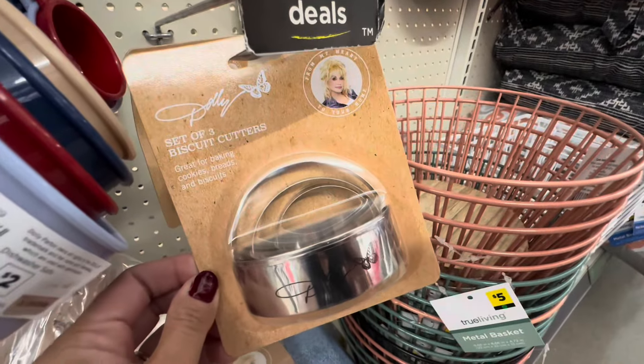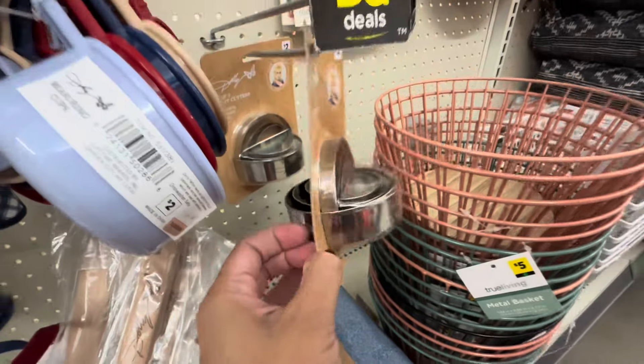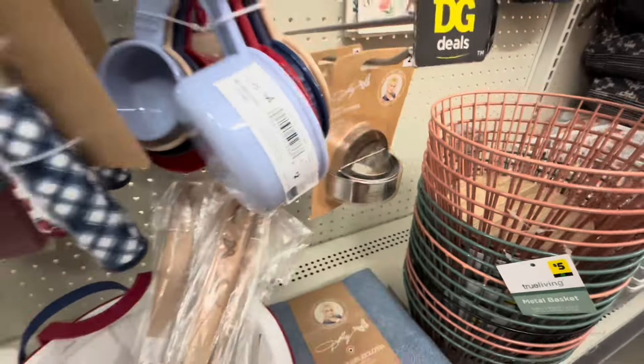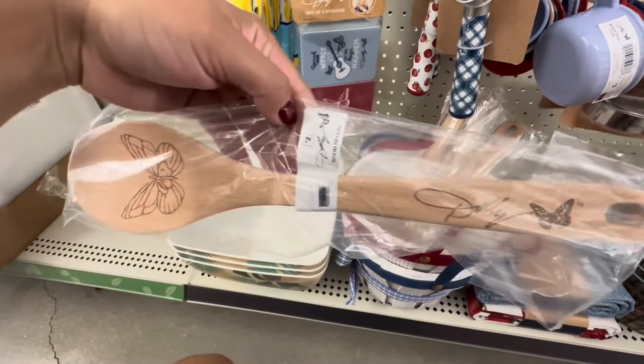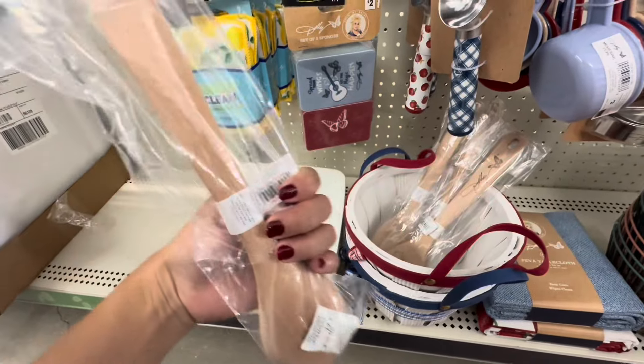These are some biscuit cutters. I really want to learn how to make some fresh homemade biscuits, so I thought that was really cute — kind of gets you on the move. And there's a butterfly wooden spoon here.